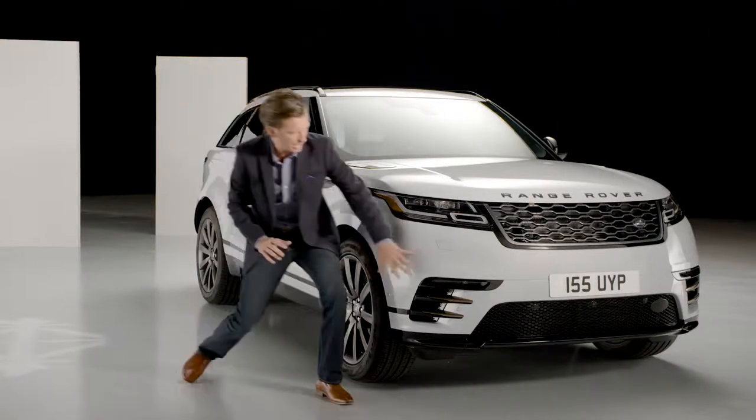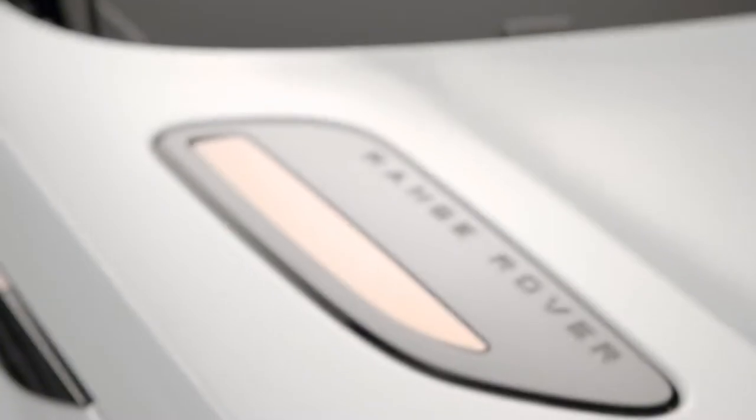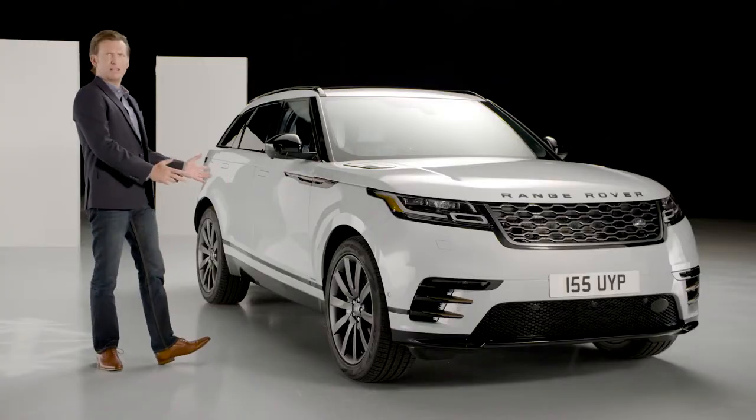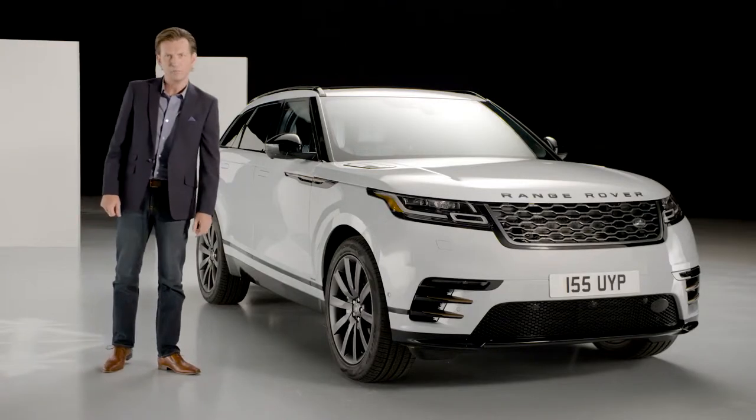With those jewel-like burnished copper accents, hood vents, and side vents, it all adds greatly to its sophisticated, contemporary look and allure. Velar is, without doubt, a seductive proposition.